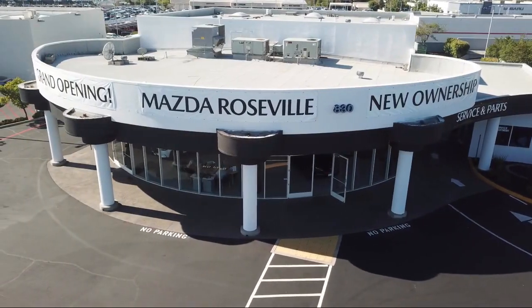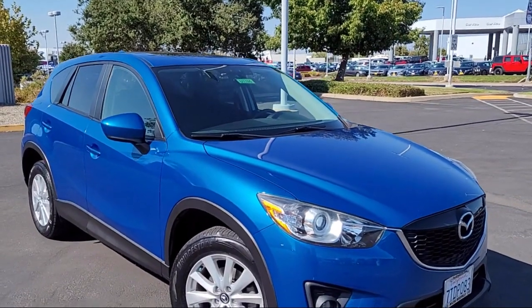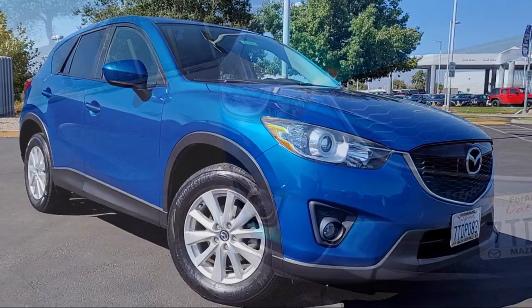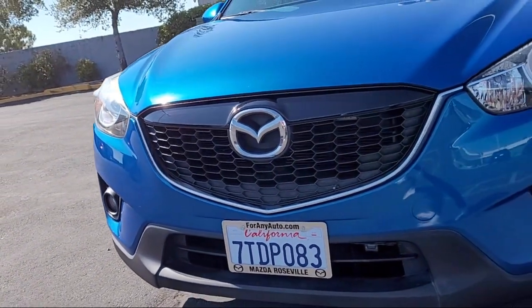Welcome to Mazda Roseville, and here's a look at another one of our great vehicles from our inventory. It comes equipped with keyless entry, rear spoiler, air conditioning, electronic stability control, and steering wheel controls.